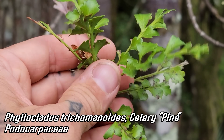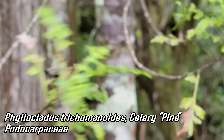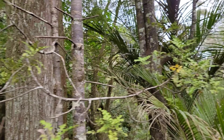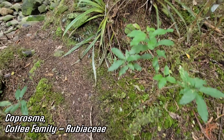Look at that — the so-called celery pine, because of how those phyllodes — those leaves — look. These are photosynthetic stems, technically. Look how wet the ground is. You've got mosses everywhere, bryophytes everywhere, Coprosma everywhere.